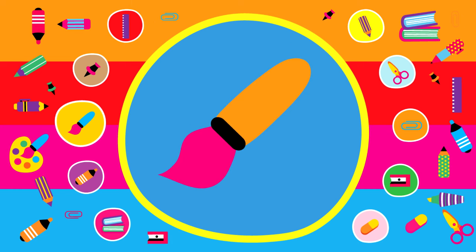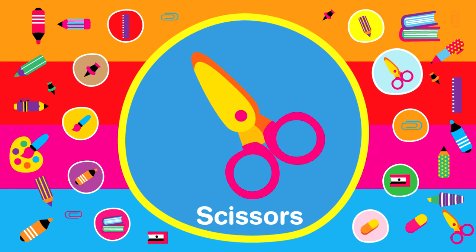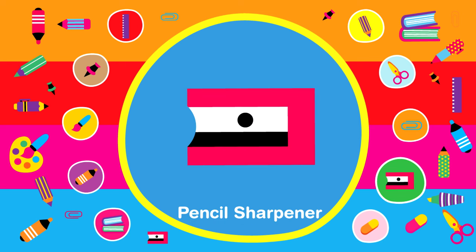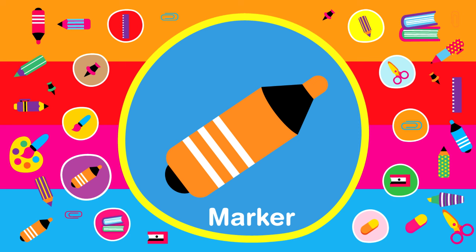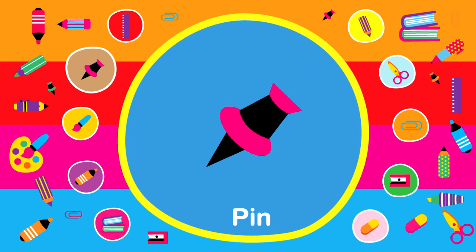Here we go. Pencil. Scissors. Paperclip. Pencil sharpener. Eraser. Book. Marker. Paintbrush. Pin. Ruler.